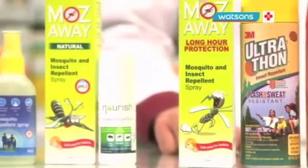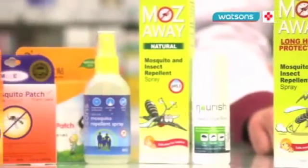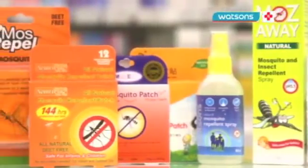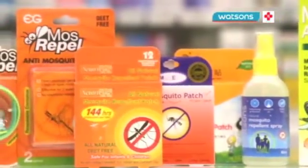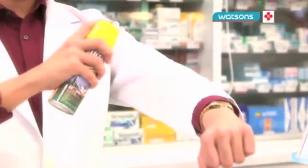Now we move on to the natural ones. Their action lasts shorter than the chemical ones, only about half to 2 hours. Just a tip on how to use the patch: you can paste it on the clothes or at a location close to the body. Now I will show you how to use a spray. Hold it 6 to 8 inches away from your skin and spray liberally.